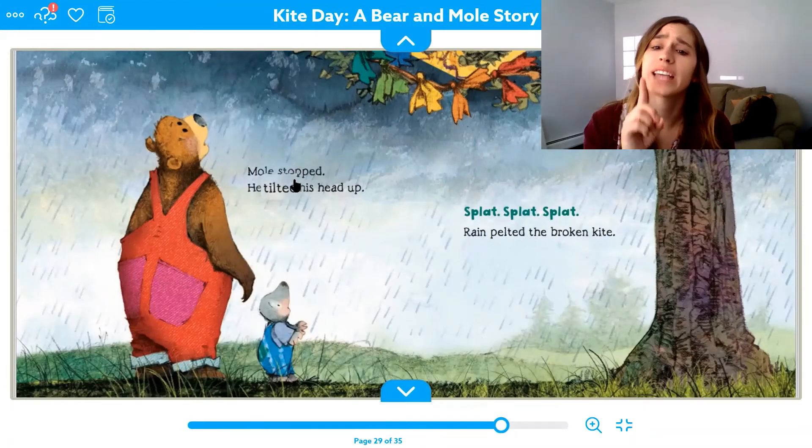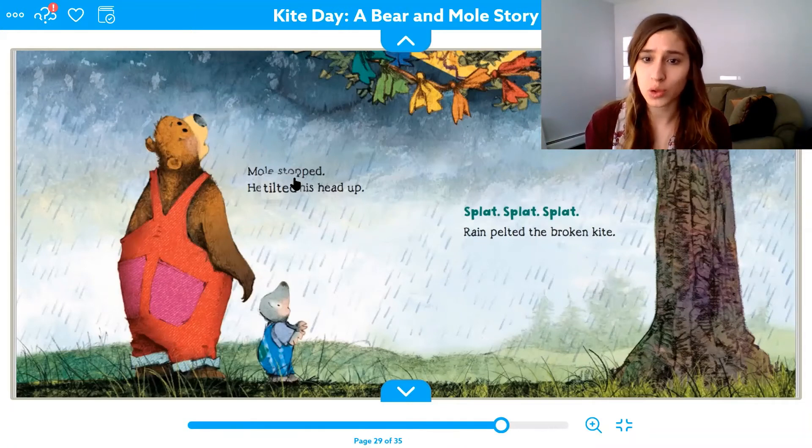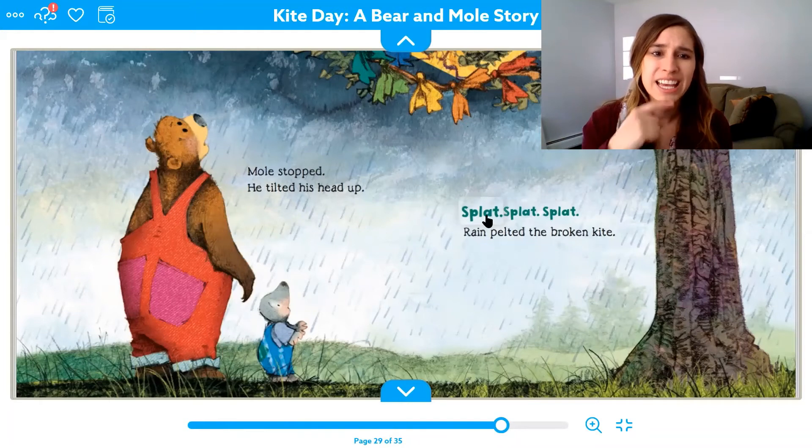Mole stopped and tilted his head up. The kite is up in the tree. "Tree" has two sounds together — T-tree, tree. Splat, splat, splat — rain pelted the broken kite. S-P-L: those are three sounds squished together. If we speed it up it'll be "splat." That's a tricky one — if you slow it down you might be able to get it right. You could practice that a few times later.